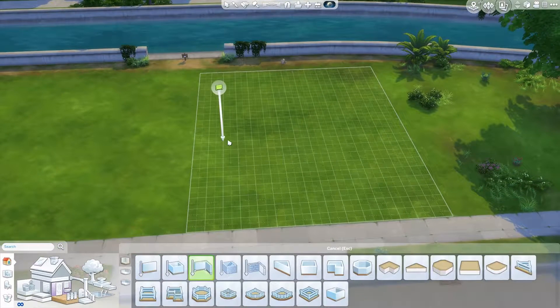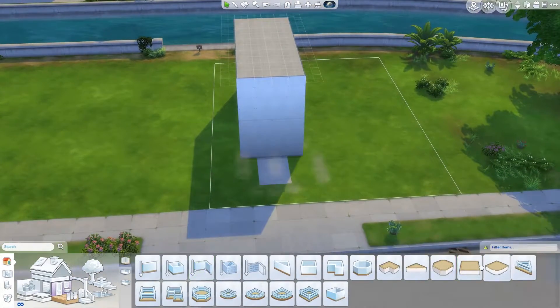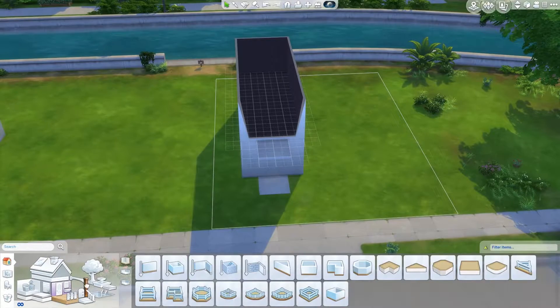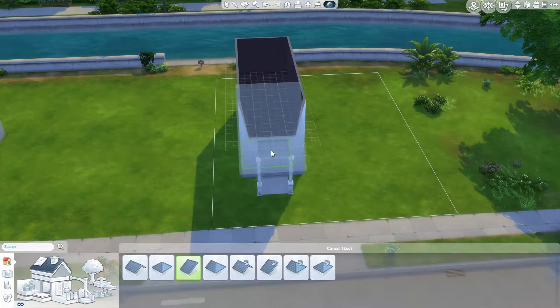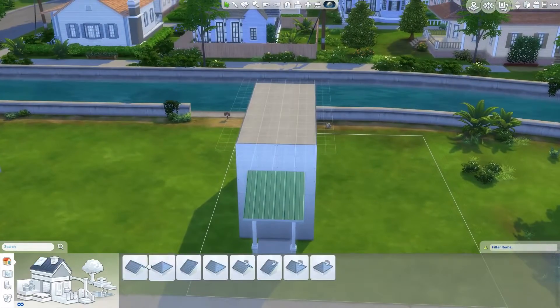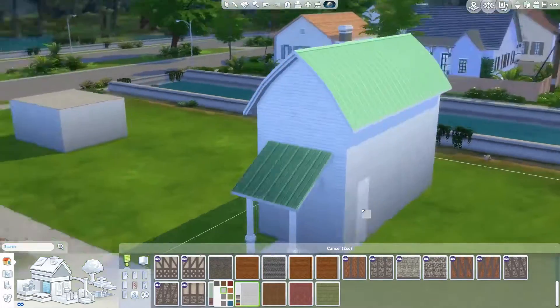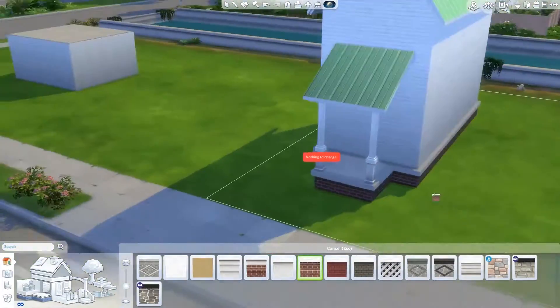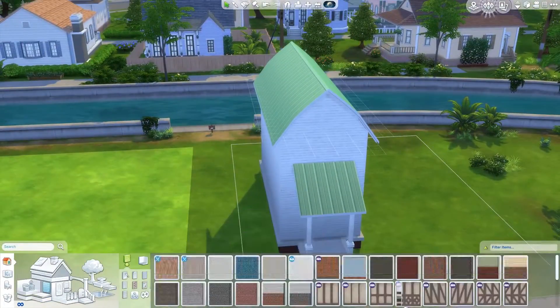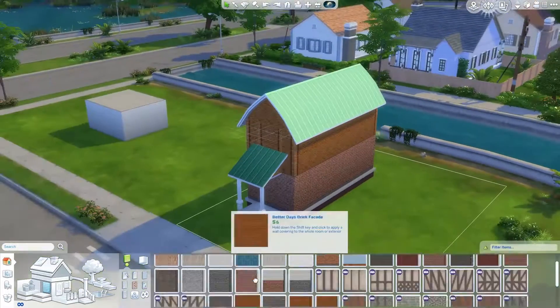Welcome back to the channel. Today we are doing a Sims 4 speed build. This is actually just a small little build that I wanted to do — it actually has two houses, which is kind of cool. I got this inspiration from Twitter from an artist named Sonia. You probably know her because she's very cool and awesome at what she does. I will link her Twitter down below so you guys can check her creations out.